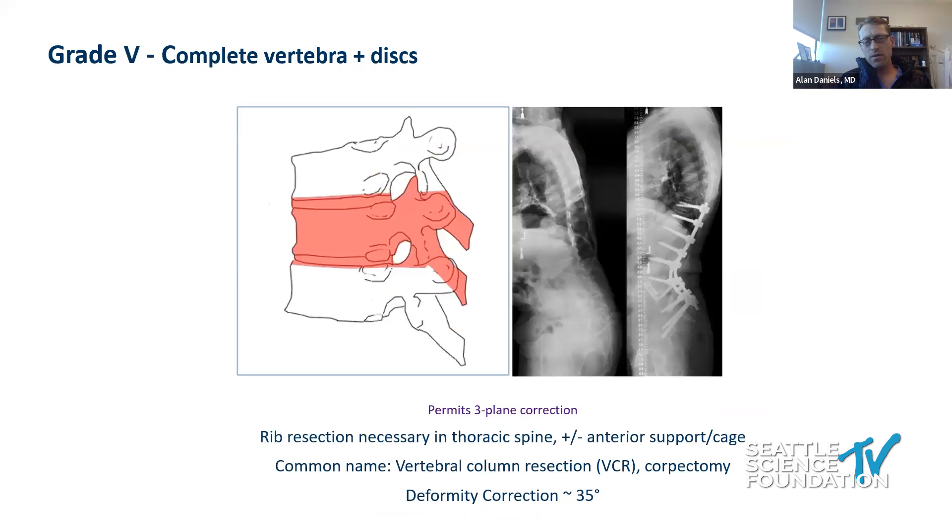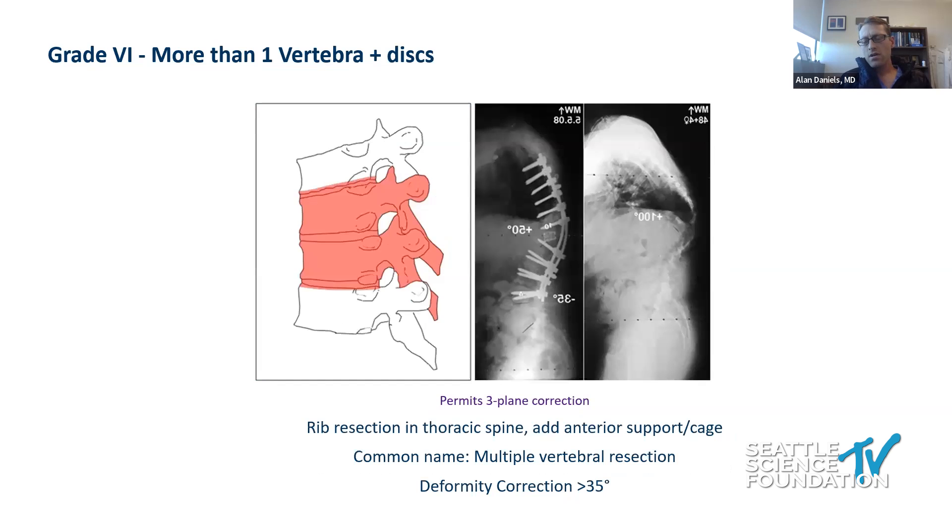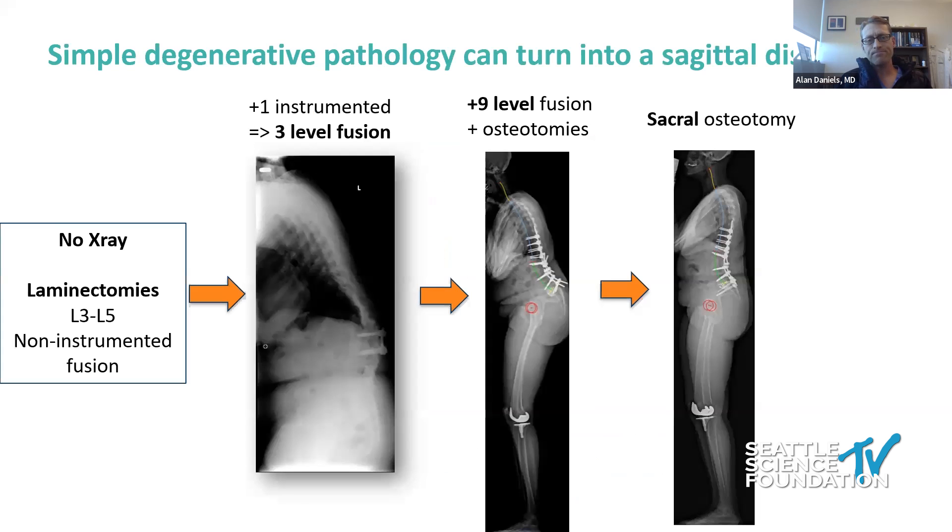A vertebral column resection, or VCR, is where you take the entire body and need to reconstruct it — also rarely done in the lumbar spine. And then a multi-level VCR, which is great for three-plane correction in people with severe kyphoscoliosis, and you can get 35 degrees or more from each level. The real meat of this talk is also about degenerative pathology and how it can turn into flatback syndrome, and why that's such a problem.